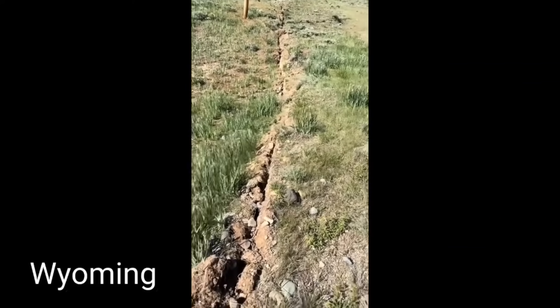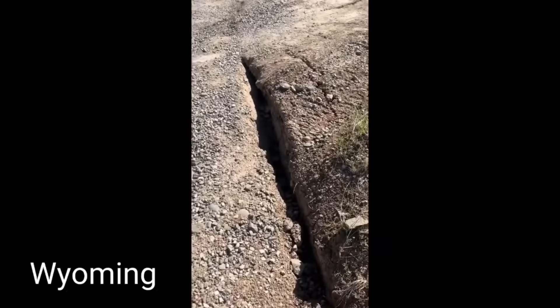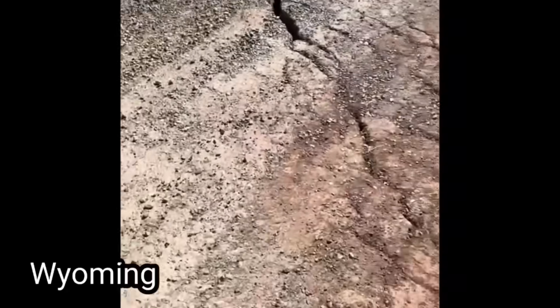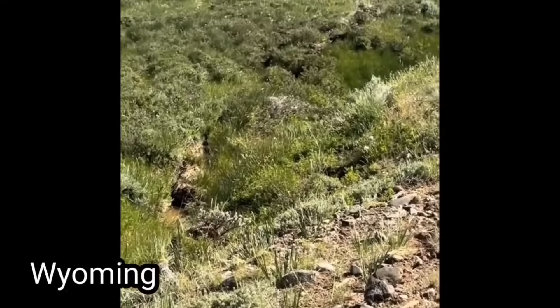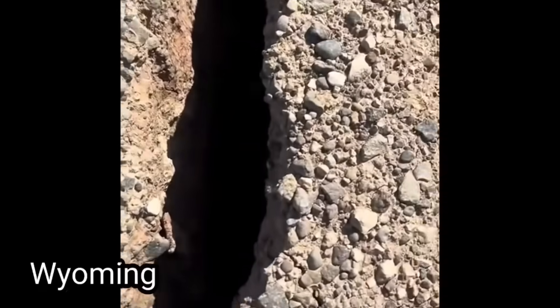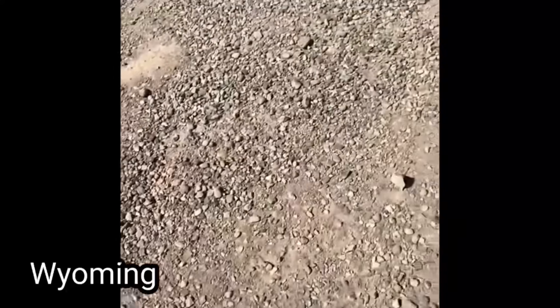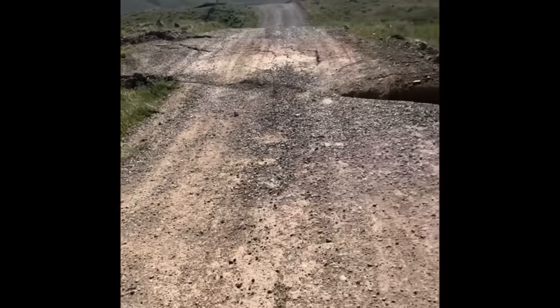In the eyewitness footage: the ground is sinking, literally moving — you can see it all the way across that hillside. A crack is probably a good two feet deep. And that's not even the latest part — stepping back to show more — that's our road, it moved about five feet that way.